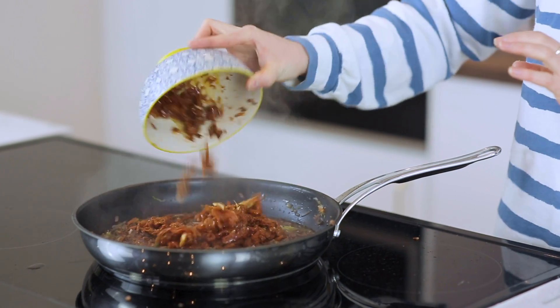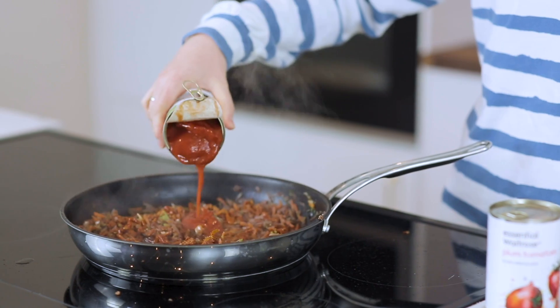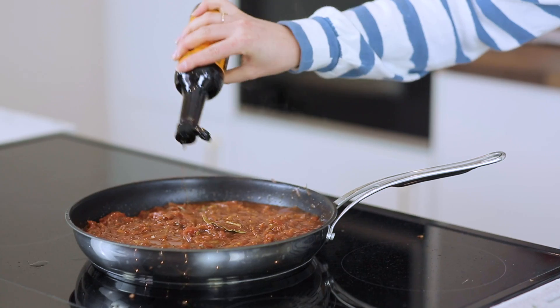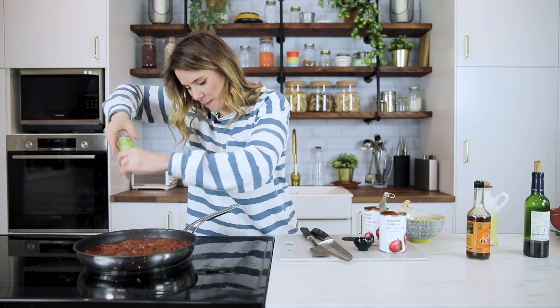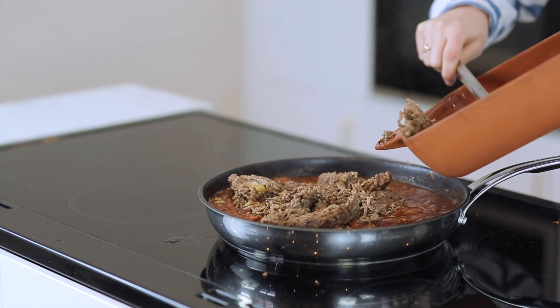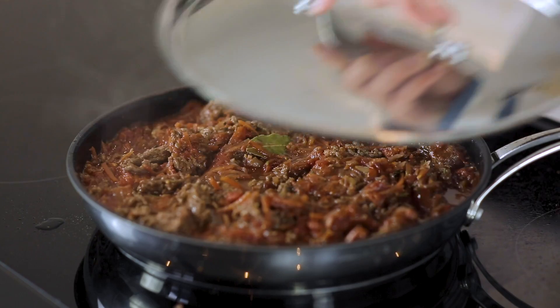Once the majority of your wine has evaporated, we're going to go in with some sun-dried tomatoes — I've got a jar that I've drained and sliced up. Then two tins of plum tomatoes. Always use plum, never chopped — I find chopped too watery. I'm going to go in with some Worcestershire sauce, two tablespoons. Season it up with salt and be generous on the pepper. Go back in with your mince and your bacon. We're now going to leave this to blip away whilst we make our béchamel.